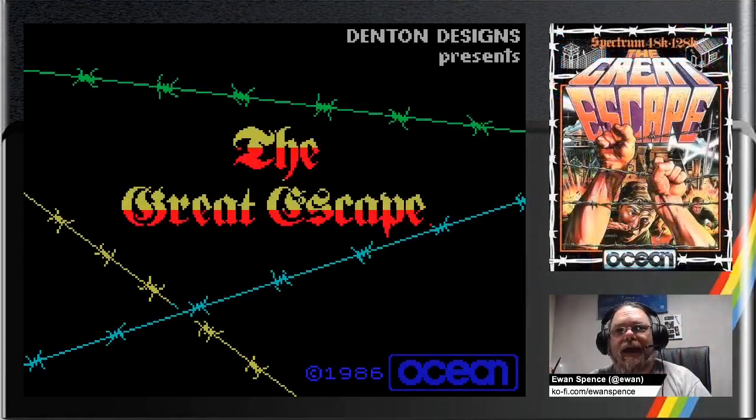Good afternoon, good morning, good evening, everyone. Just a quick clip on The Great Escape. A couple of people have been asking how to do the escape. So there are two ways to do the escape.